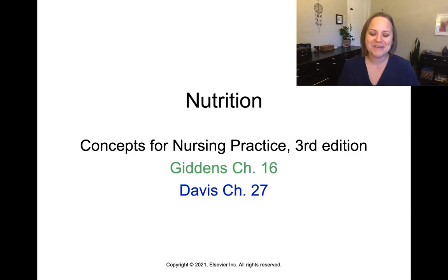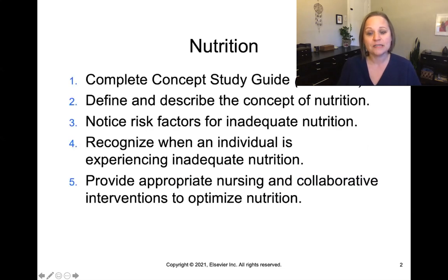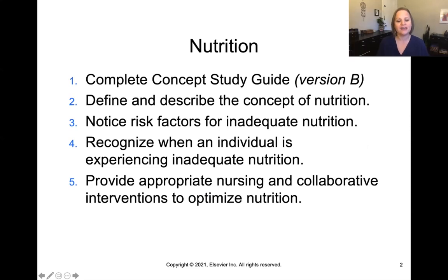Go ahead and get out Giddens chapter 16 and Davis chapter 27. We'll be talking about the concept of nutrition. For this concept, you'll be completing your study guide, version B, and then completing the lesson objectives. You can pause here to write those down — they're pretty much the same ones we get each time, so nothing new here to see.